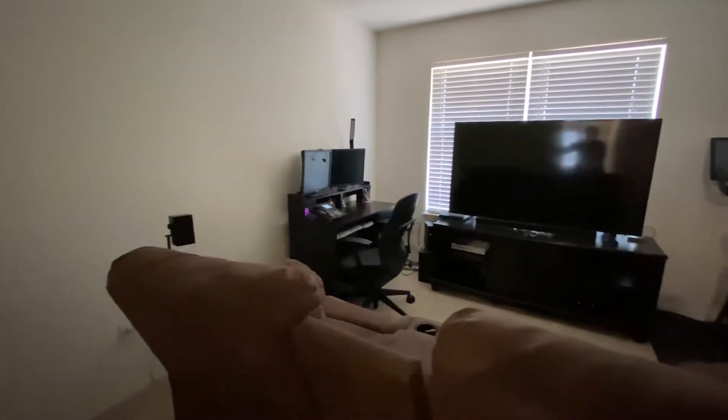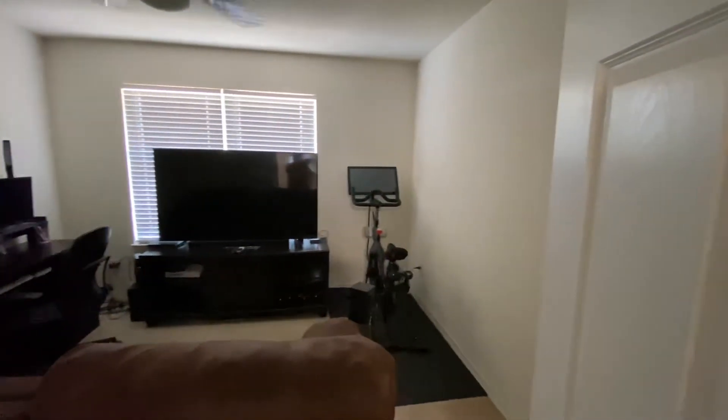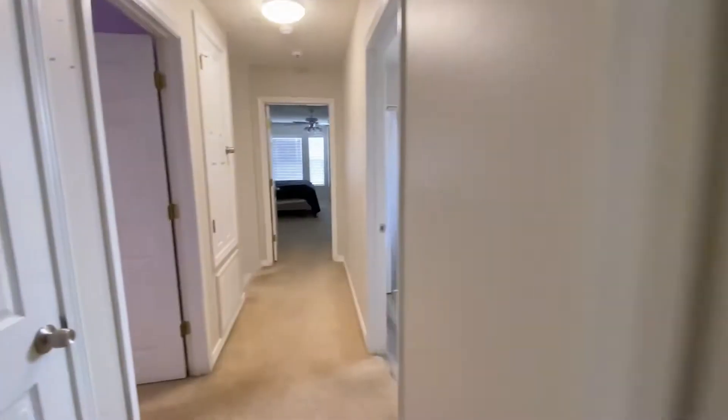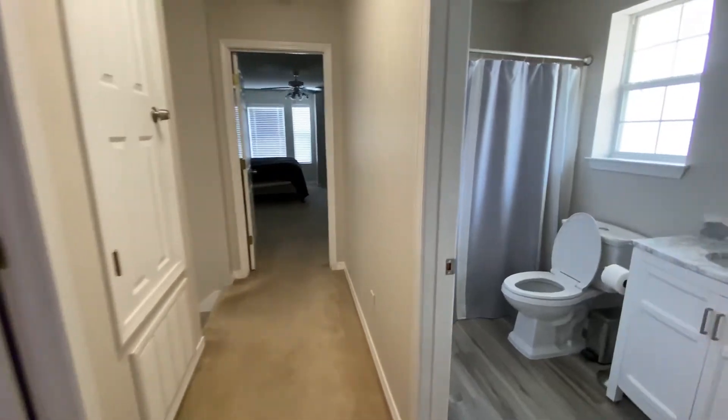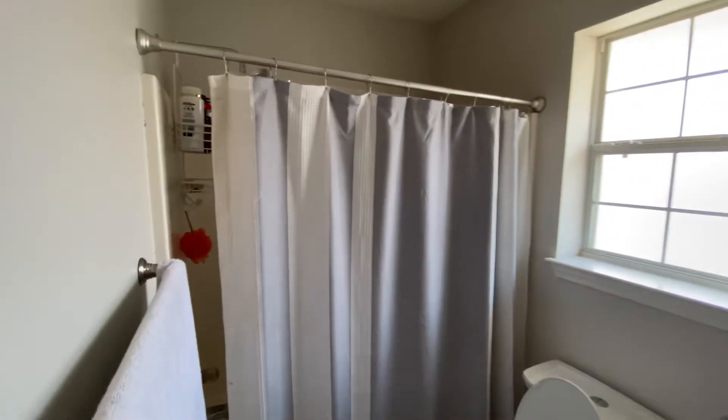Next bedroom. I cannot get the light on, but this is also a very good sized room. Closet, same as the other one. We have a bathroom. There's a window.